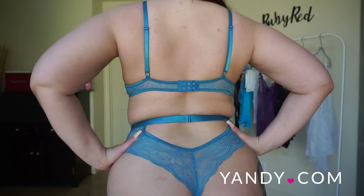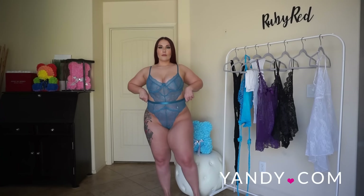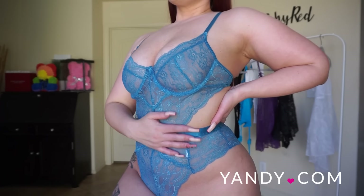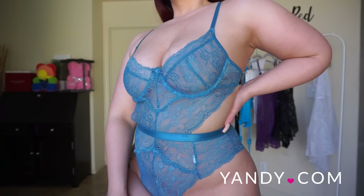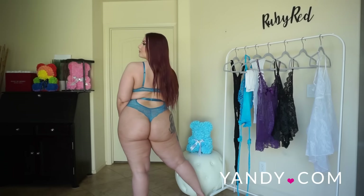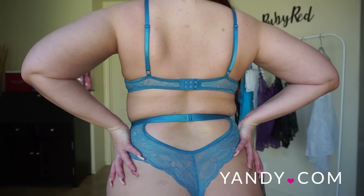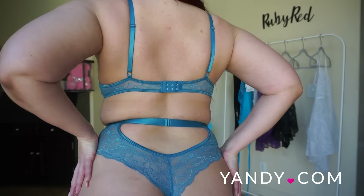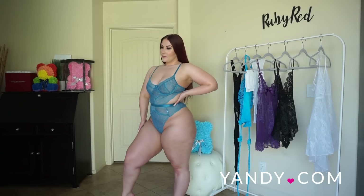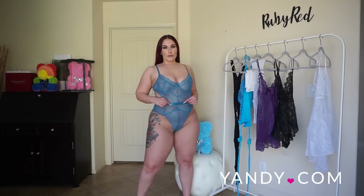It features sheer lace underwire cups, adjustable spaghetti straps, a cut-in bodice with an elastic waistband, hook and eye back closures, a back keyhole opening, and a thong cut back. What I really love about this piece is the shape — I love how it has this high-waisted panty shape but is connected to the top almost like a bodysuit. It just accentuates my curves in all the right places at the waist, with the high cut and the underwire cups as a great addition.